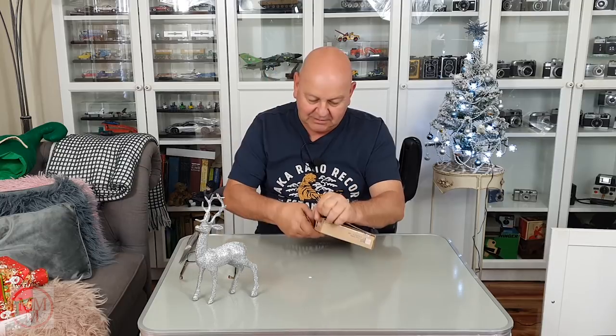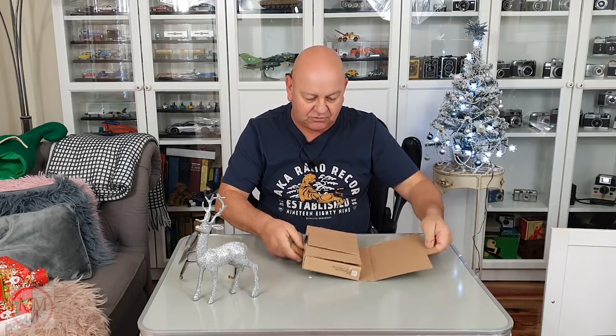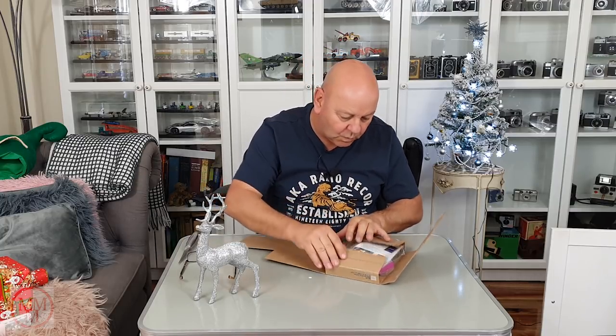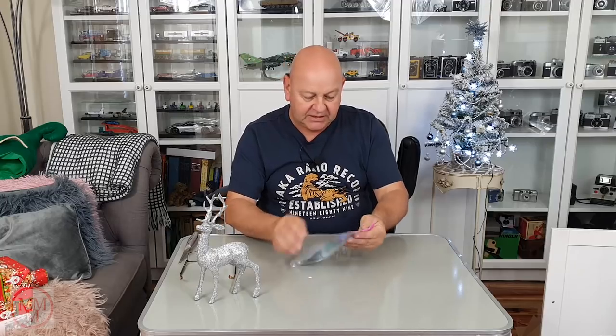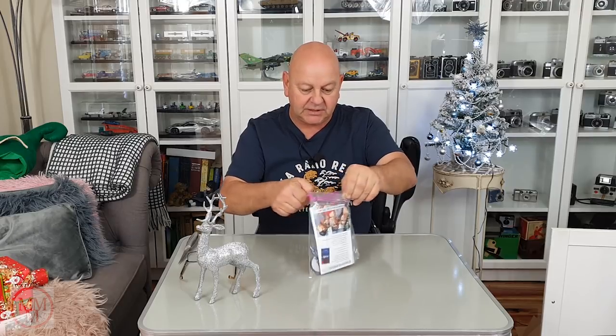I've heard that before now. I wanted to preserve that box — there's no choice, I have to destroy it. Well, this looks interesting. What is this stuff here? It's in a sandwich bag and there's a few bits and bobs in here. It's like a stocking filler.